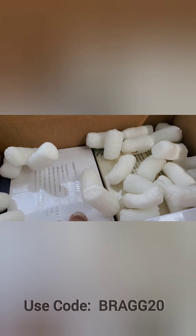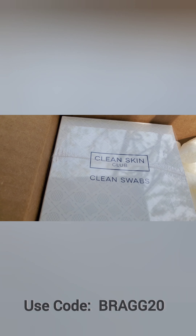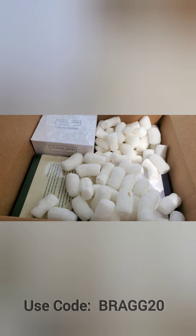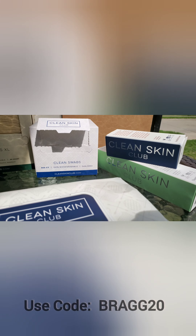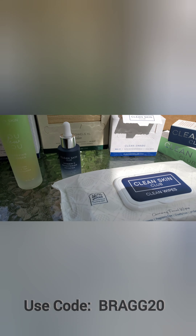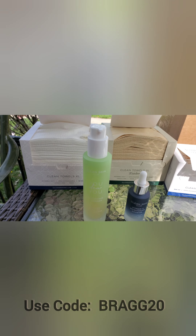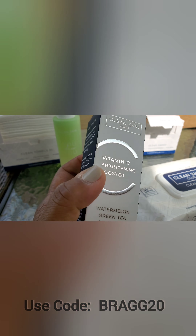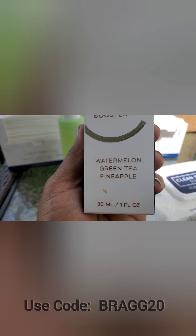Look what just came - my shipment from Clean Skin Club! Wow, can't wait to show you guys what's in here. So I want to show you the products I got right here. They are from Clean Skin Club and these products are all vegan. This is the vitamin C brightening booster - it has watermelon, green tea, and pineapple in there.